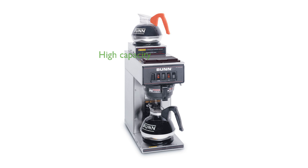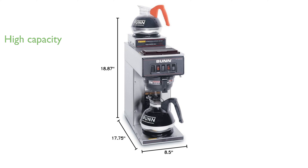With a powerful 1,600-watt capacity, it can brew up to 60 cups per hour, making it suitable for fast-paced environments. The inclusion of multiple warmers allows you to keep up to two decanters of coffee hot and ready to serve at all times.